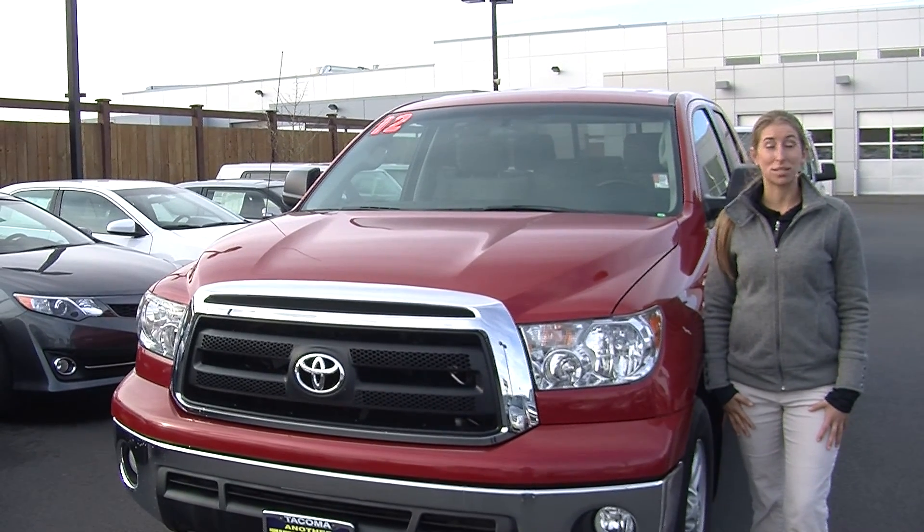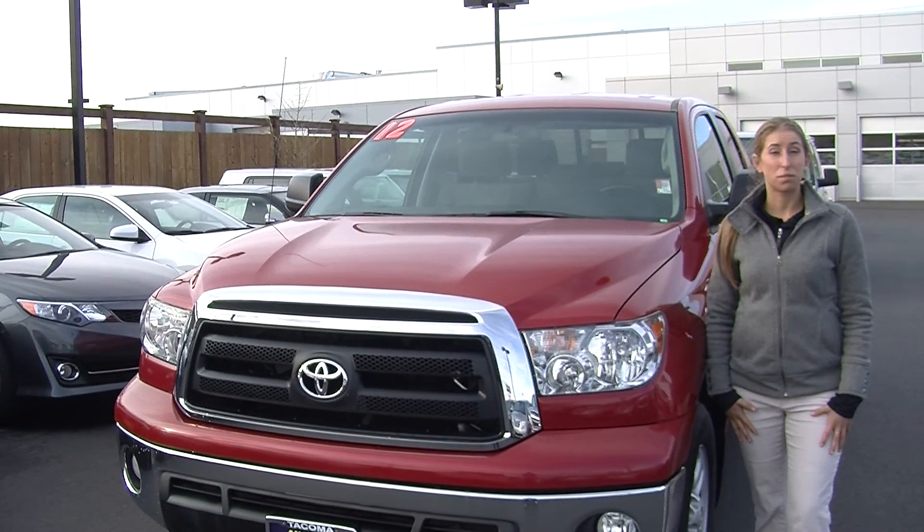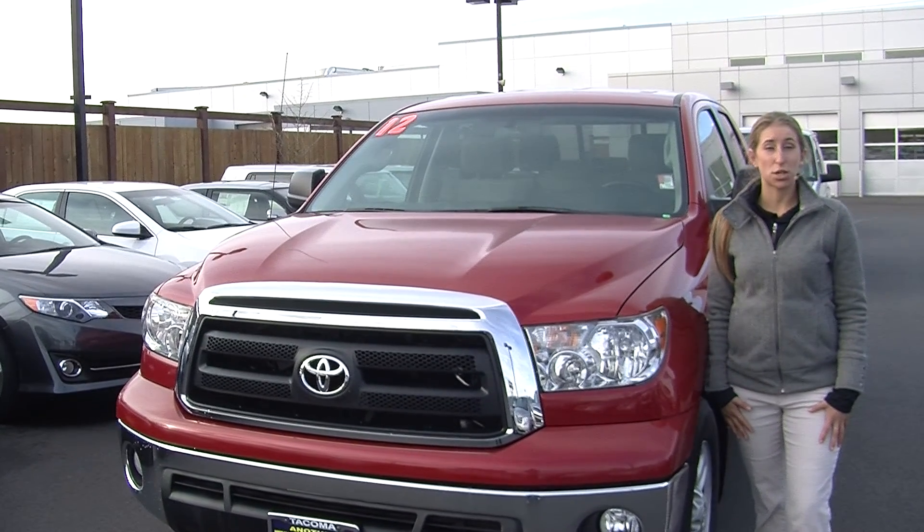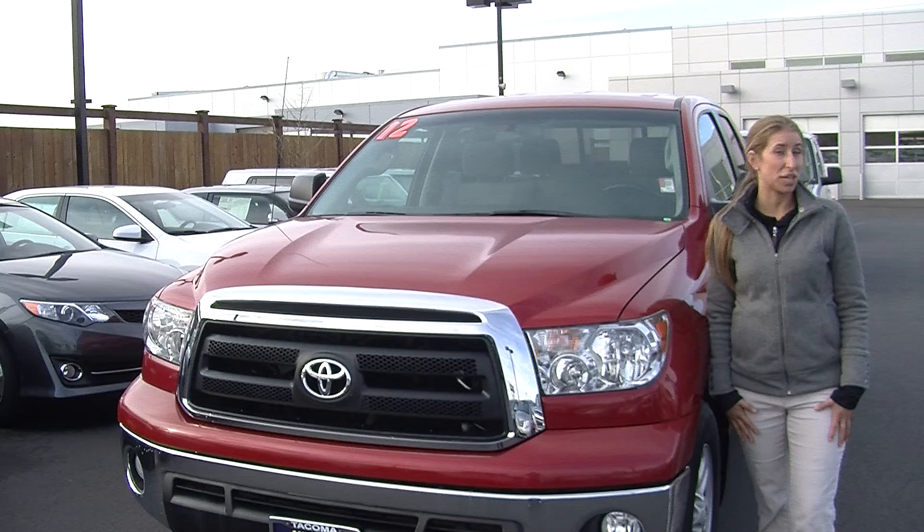Hi, this is Chelsea. Today I'm at Titus Will Toyota. We've been owned by the same family for over 75 years. We're located in Tacoma, right off of I-5 and the 38th Street exit.